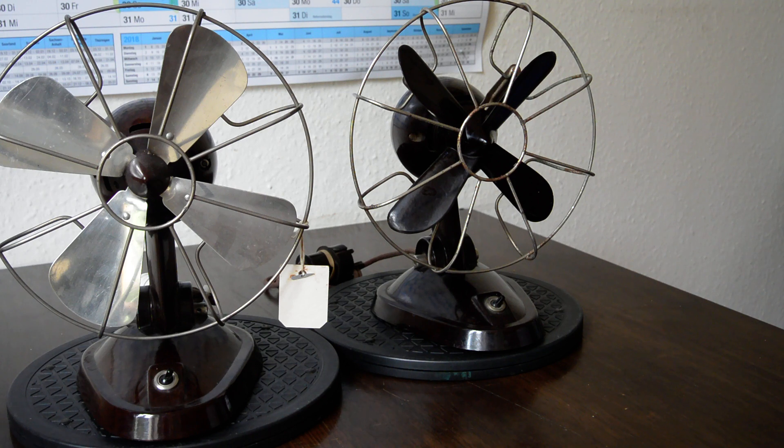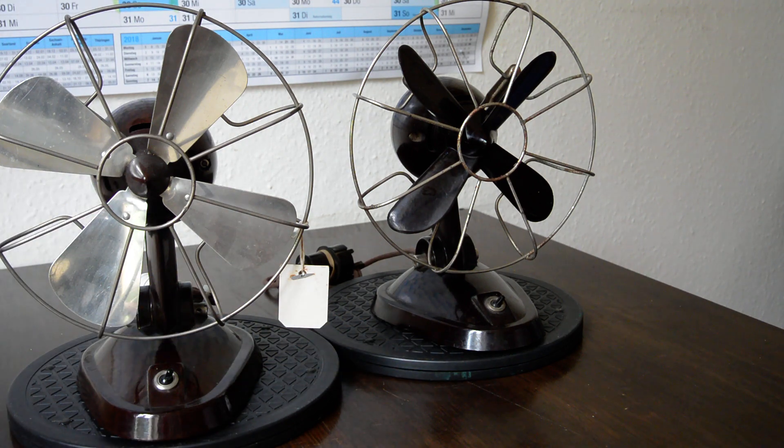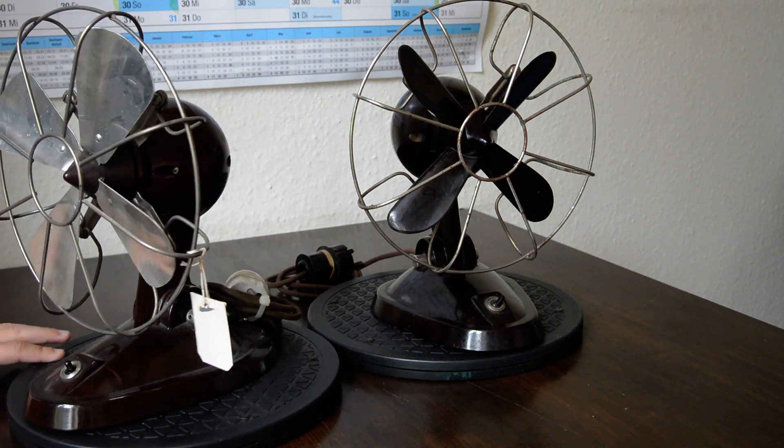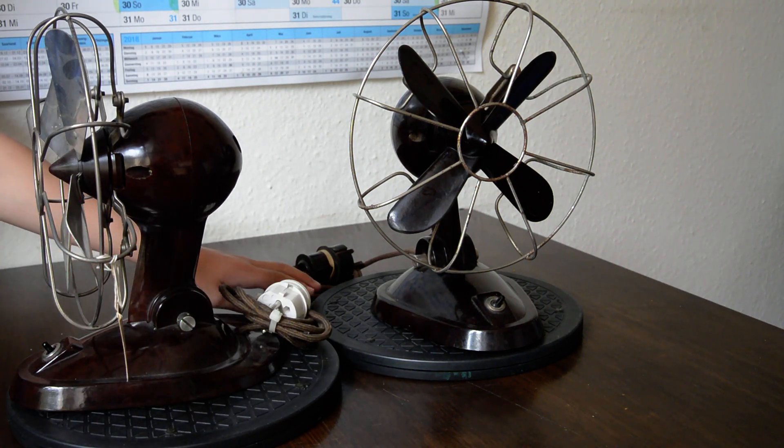These two fans were produced in the 30s of the 19th century. They are made from the same plastic material. The color can be described as dark red to brown.